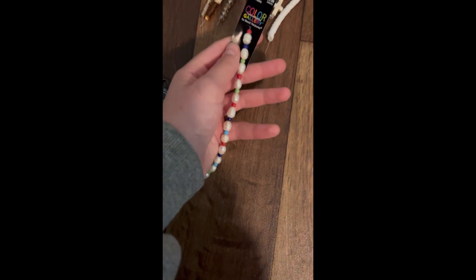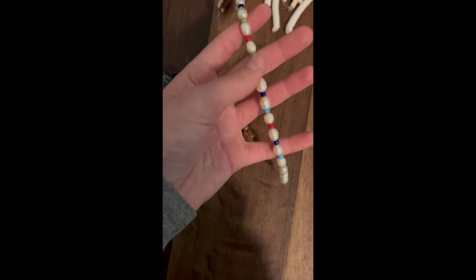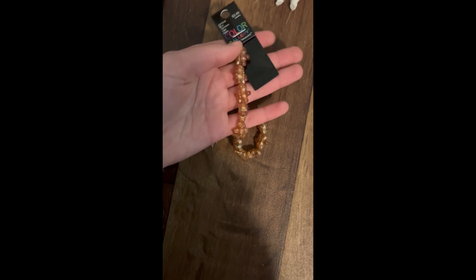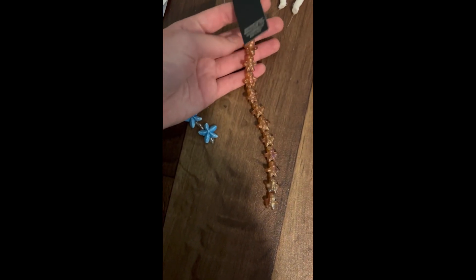I also got these clay beads — you can see them there in the background, I forgot to talk about them. They have sea beads in between them, the saltwater ones. And then I got gingerbread beads — I know it's not Christmas but I love Christmas so I had to get them.